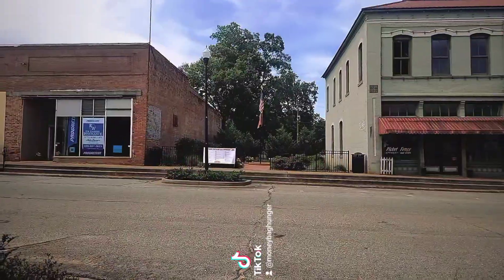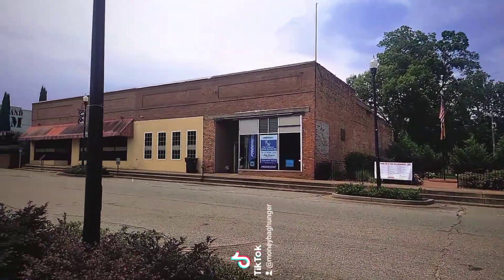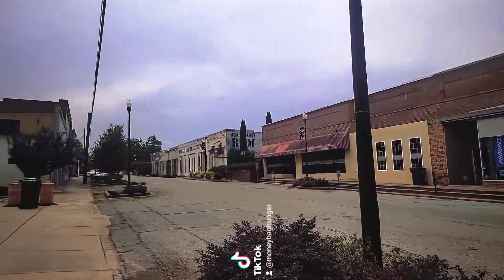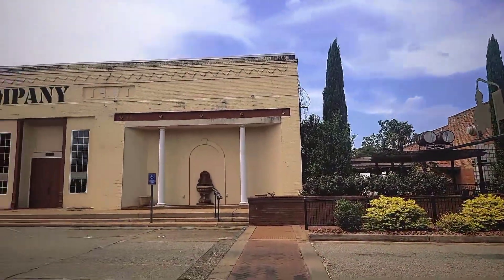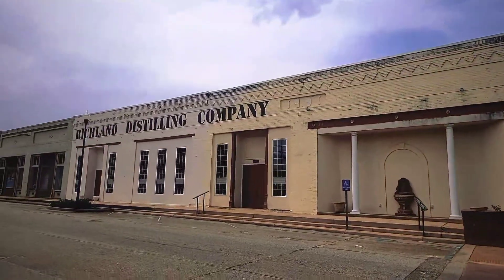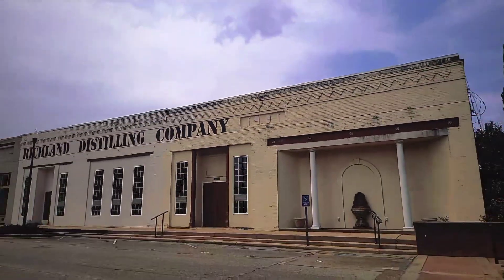Looks like they have a little park right here and some more historical storefronts. There's the Richland Rum Distilling Company — I'll go up close with that. This part of the Richland Distilling Company building was built in 1901.